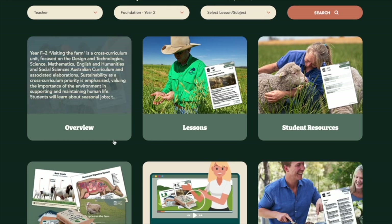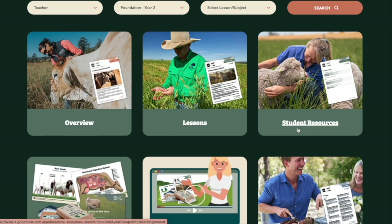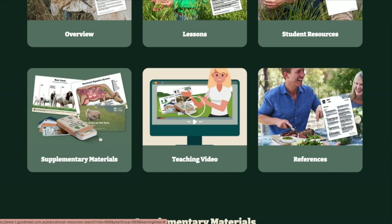Students can complete activities online, in groups, individually or working from teacher-led instruction. Let's tour the site and look at some of the features that will allow teachers and students to use and interact with the resources.